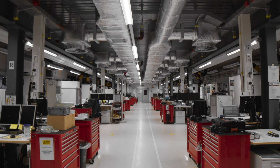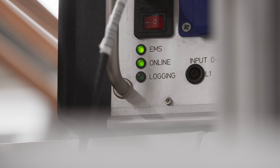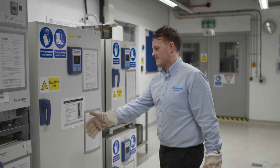All that begins right here in our research and development department. Here we evaluate and analyze the raw materials and components that we use to manufacture our boilers. Before they go anywhere near our assembly lines, we subject them to extreme conditions.